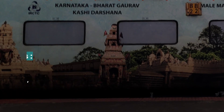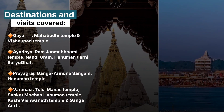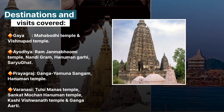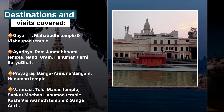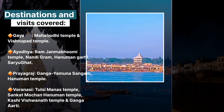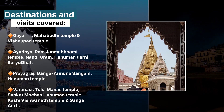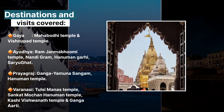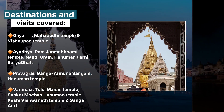The tour package covers Gaya, Mahabodhi Temple, Vishnupadha Temple, Ram Janmabhoomi, Nandagram, Hanuman Temple at Saryu, Triveni Sangam (Ganga-Yamuna), Hanuman Temple, Sankat Mochan Hanuman Temple, Kashi Vishwanath Temple, and Ganga Aarti.